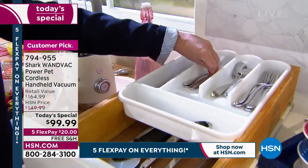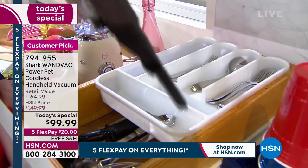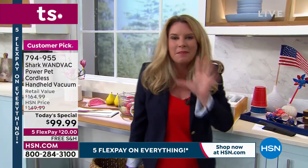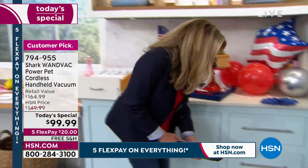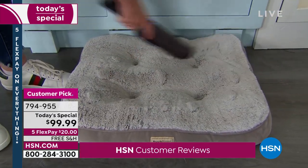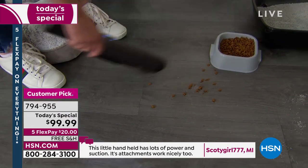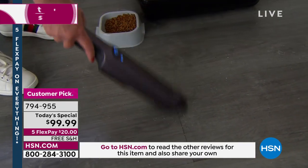The 'pet' in the title just means it doesn't matter what the mess is — pets, kids, husbands, or yourself. Tracy demonstrates with pet hair — look at how easily it suctions up, leaving visible lines in the fabric from the suction. Then she demos on cat food and kitty litter on the floor — easy to clean all around. Three buttons on top: on, boost, and eco mode for 35 minutes of runtime.